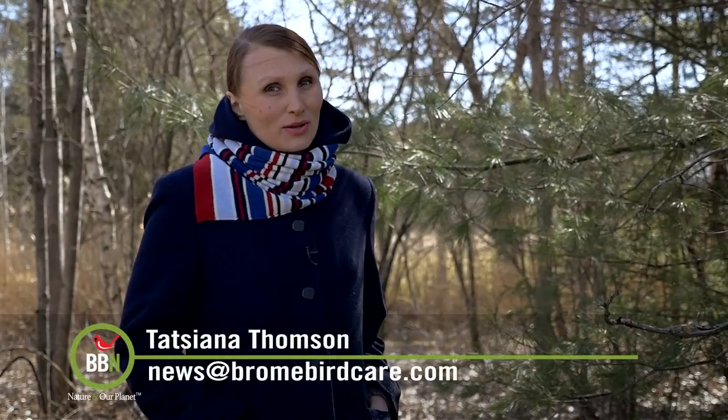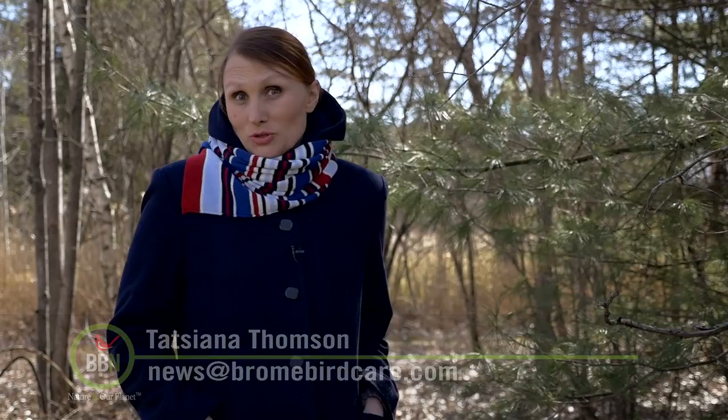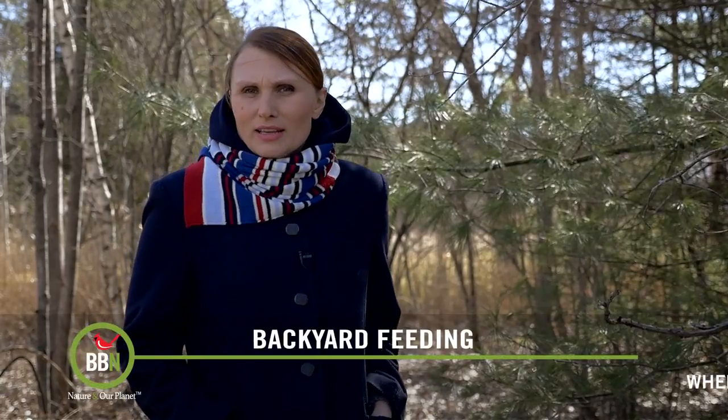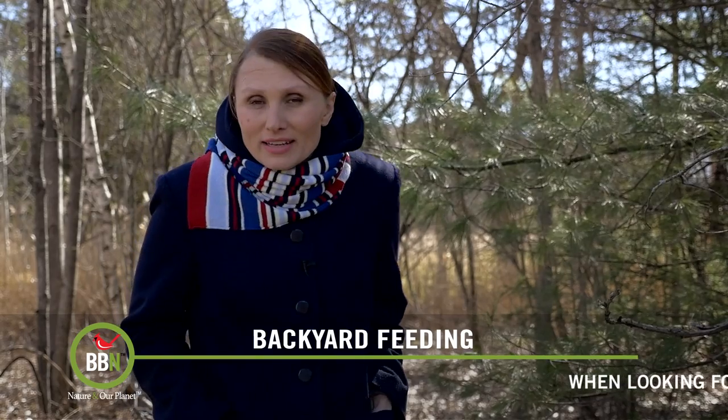With the nesting season just around the corner, you're probably thinking whether you should be putting out something for birds to help them build nests. You certainly can. Dry leaves, dry flowers, hay, pine needles — those are all really good things that help them build their nest.